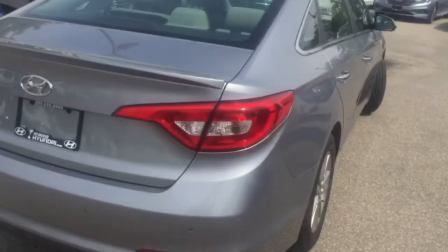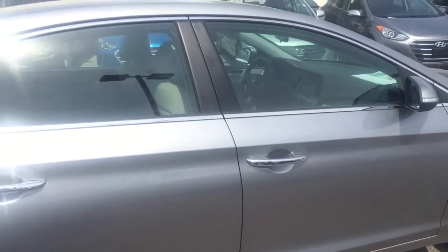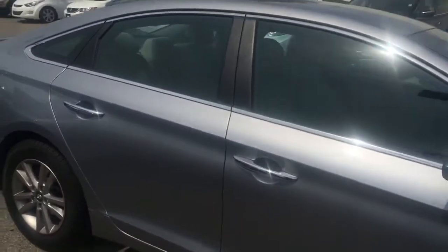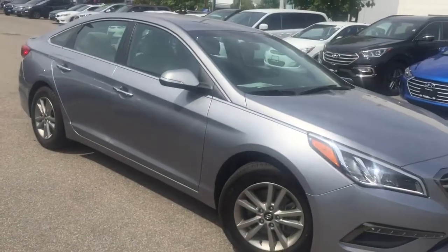So after my test drive, you definitely need to click and call 401 Dixie Hyundai to book your test drive as well. One of our brilliant sales representatives is right here to answer any questions that you may have. Thank you for tuning in, and again, this is AJ right here at 401 Dixie Hyundai.